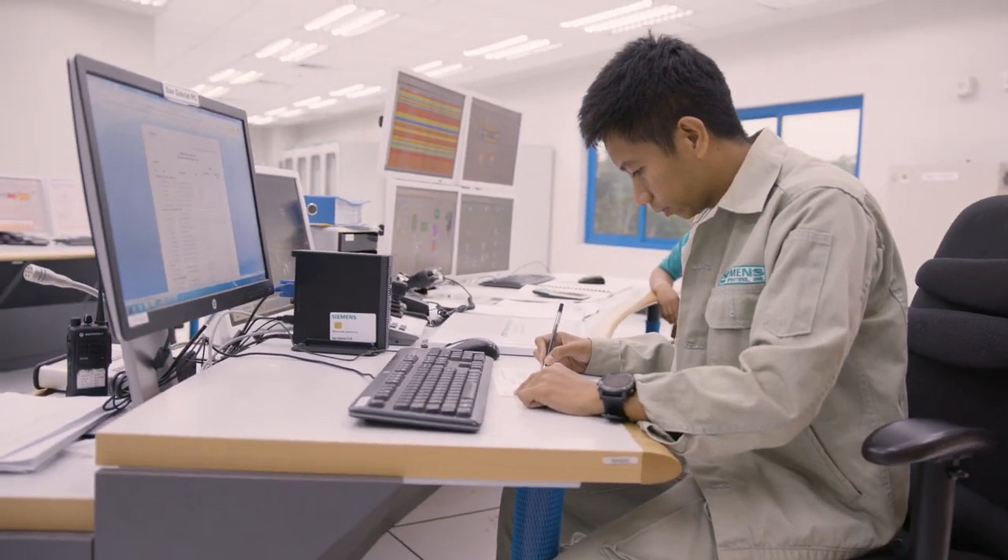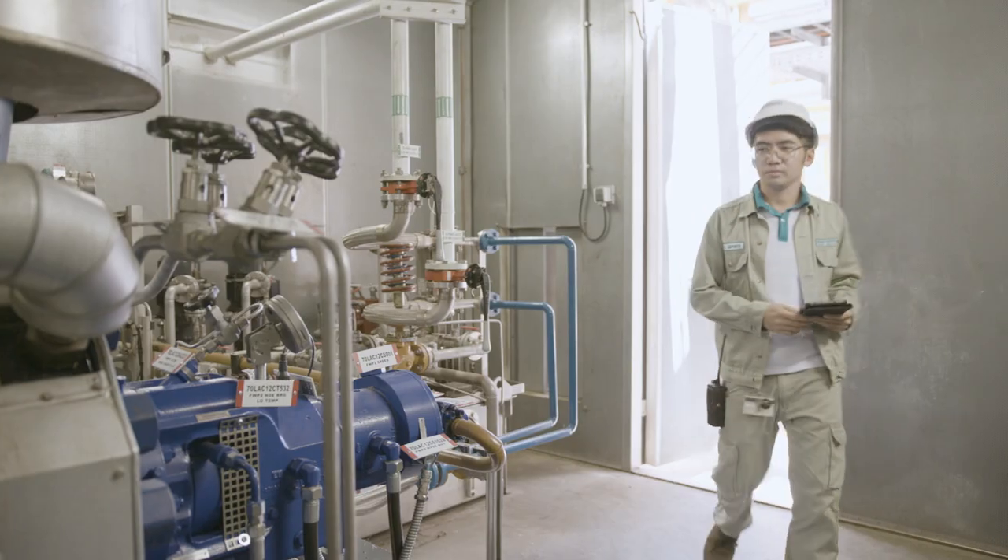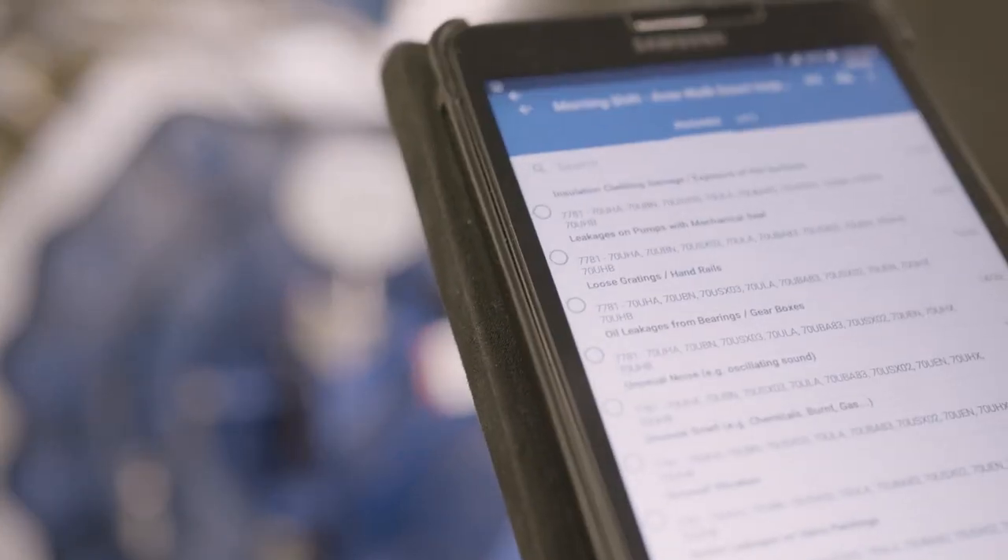Before, we were using paper to gather all the information. Right now we're using a tablet to get the information outside, and it's now digitally synchronized across all of our systems.